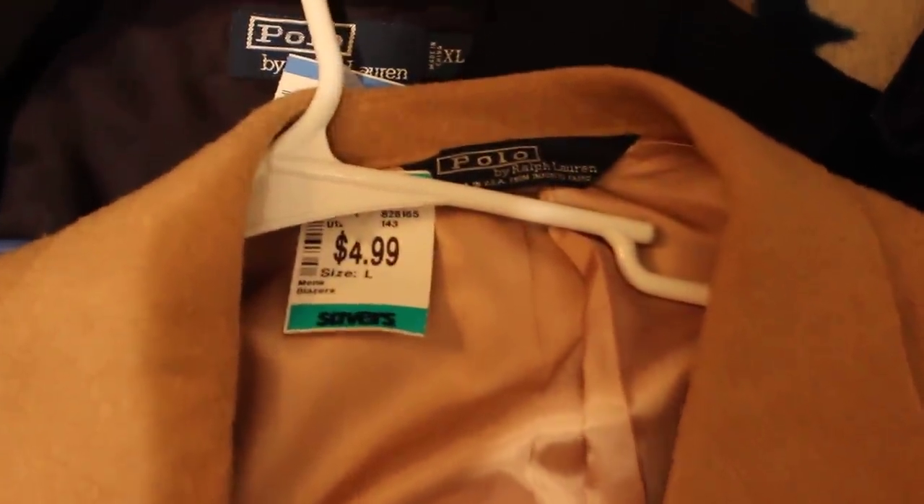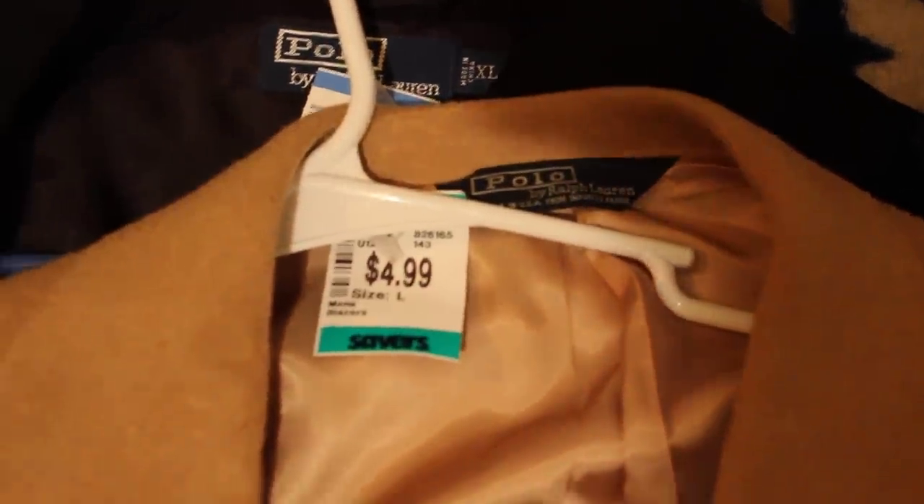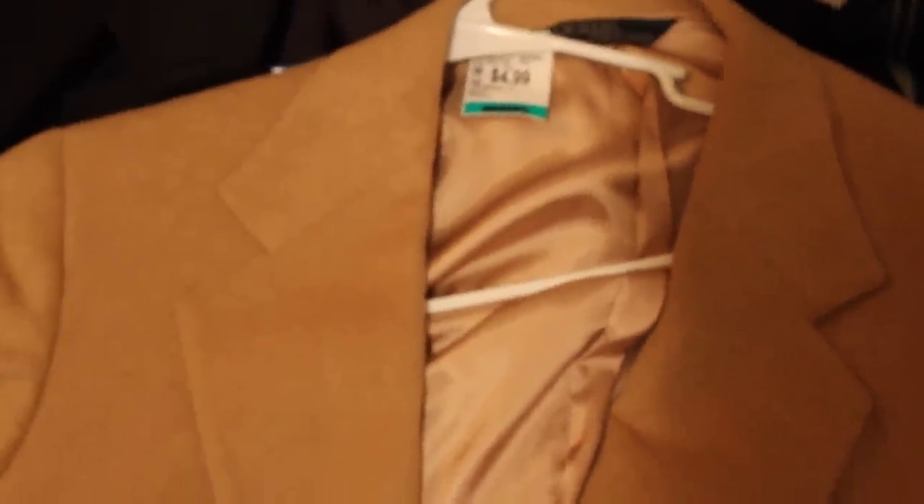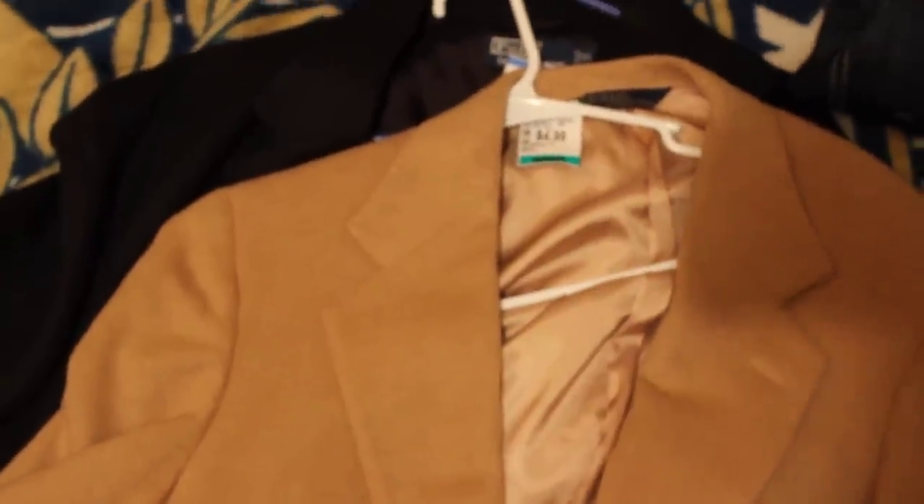Now this was a cool find. Shout out to Hartz Motor Company on this one — finally came across one of these Ralph Lauren polo blazers. This is 100% camel hair and just a really nice outfit. You should get about $50 to $60 on that, maybe more, maybe less. Ronnie, maybe you could tell me what you think this will go for.